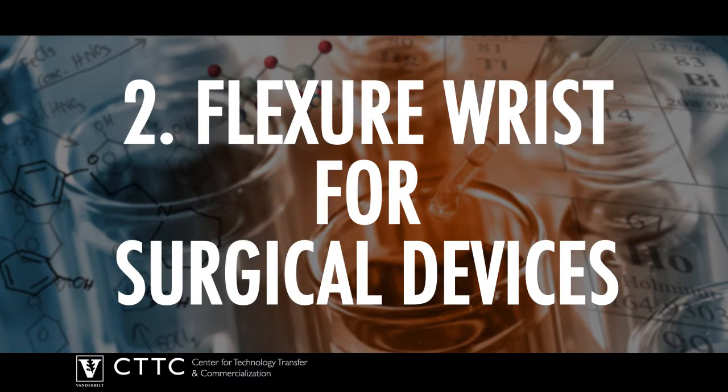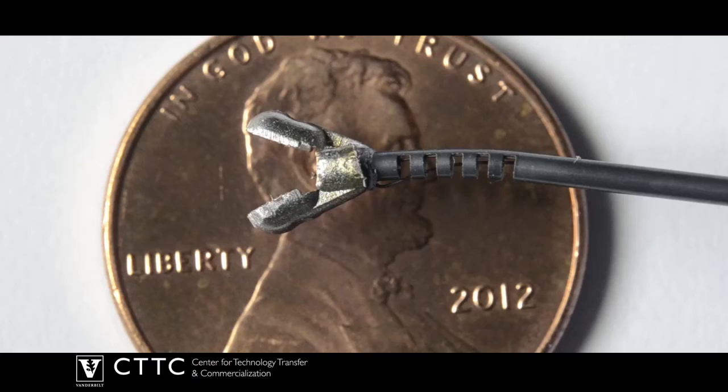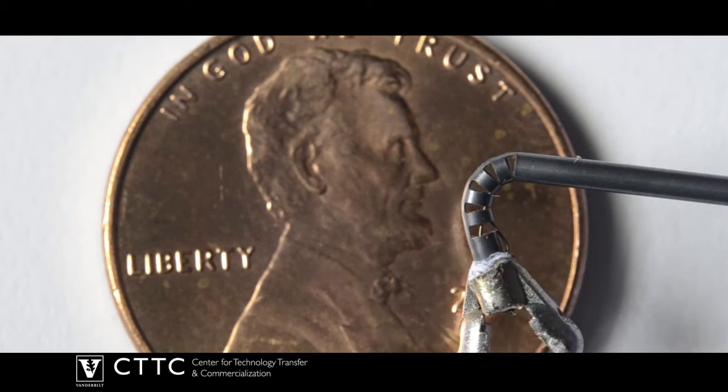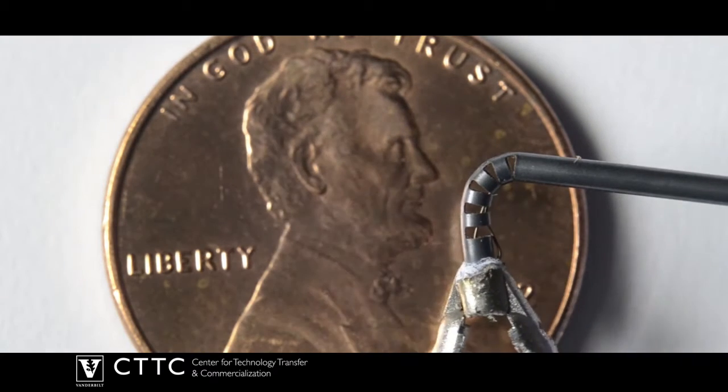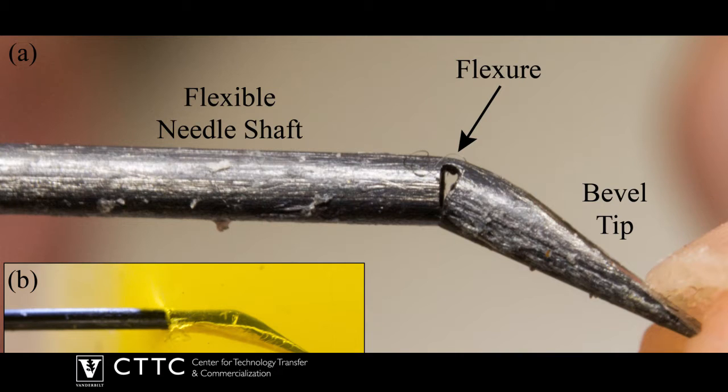Number 2: Flex your wrists for surgical devices. Vanderbilt researchers have developed a miniature wrist that provides added control and dexterity to the tip of needle-sized surgical instruments. The device can be handheld or robotic and may one day provide surgical access to previously unreachable areas of the anatomy.